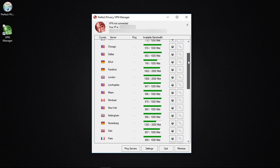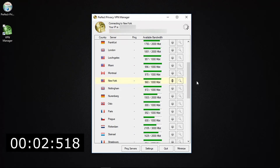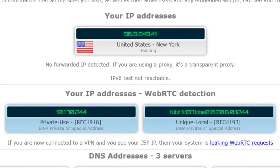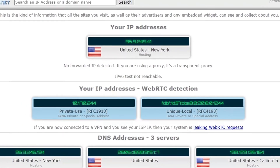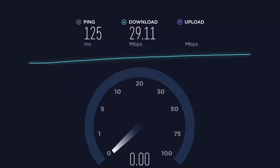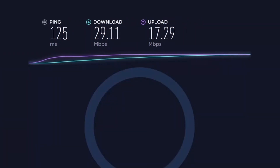Let's head back to Perfect Privacy and choose a server based in the US — I'm going to choose New York. This time it takes 12 seconds to connect. Here's an IP leak test showing the VPN is successfully routing my internet traffic through the New York server, and I'm also using Perfect Privacy's DNS servers. The speed test of this server gives a ping of 125 milliseconds, a download speed of almost 30 megabytes per second, and an upload speed of 17.